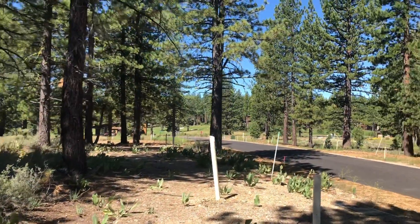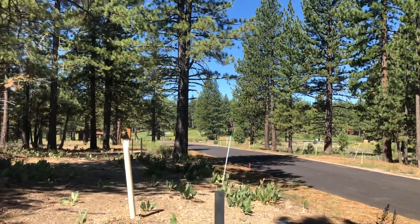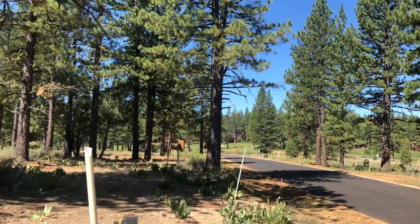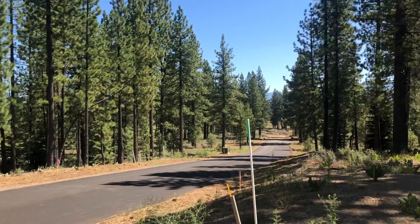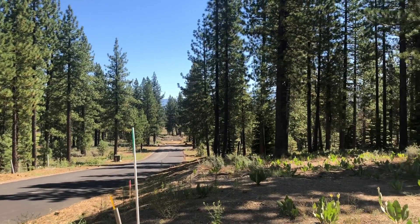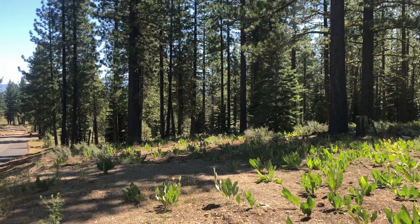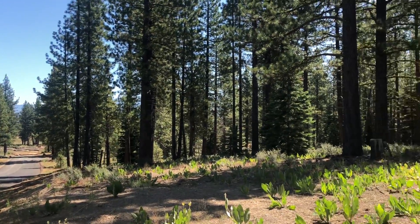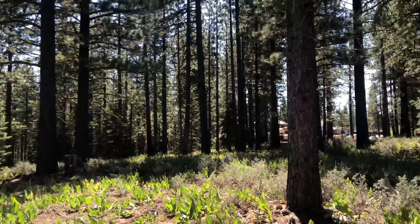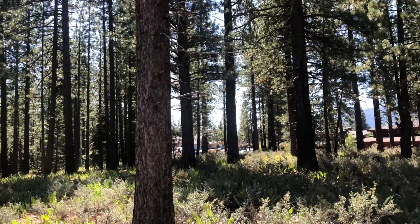This road comes in off of Hartwood, really corners out and then expands down turning left, so these properties here will kind of follow the road angle. That's the other development here on this road.